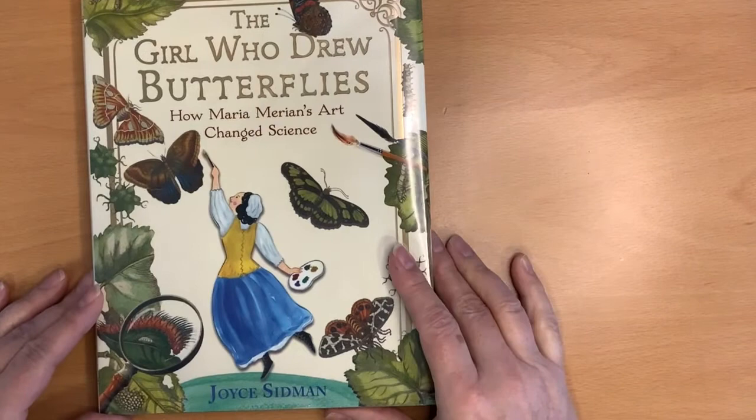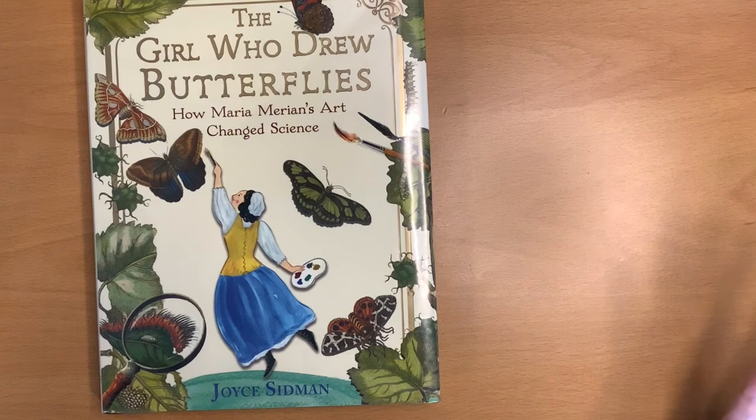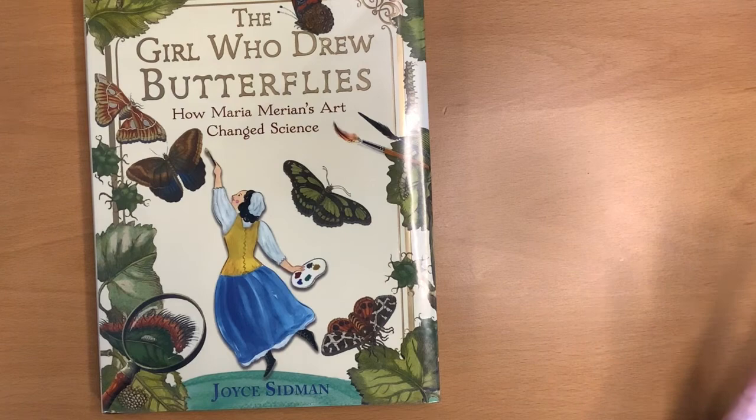This book is so fun — about a girl who did something that girls technically weren't allowed to do back in her day. The story just gets better and better. I hope that you will come check out The Girl Who Drew Butterflies: How Maria Marion's Art Changed Science by Joyce Sidman. See you on the next one.